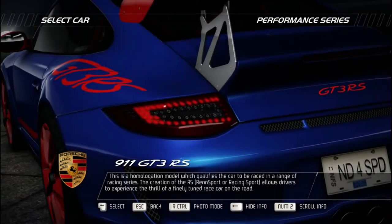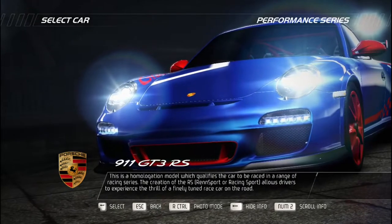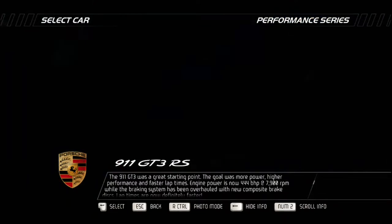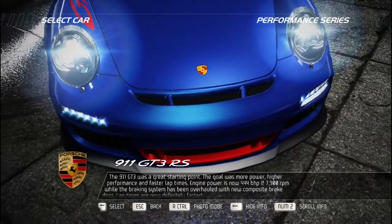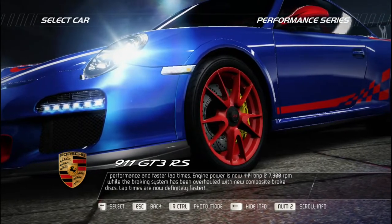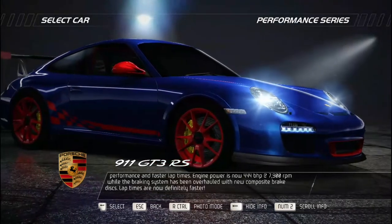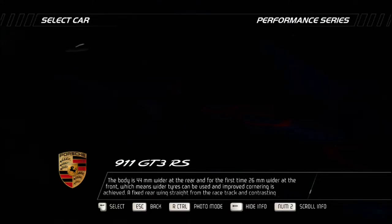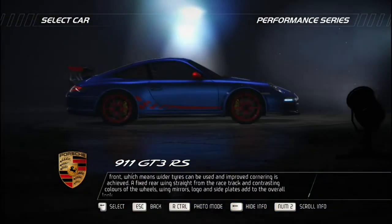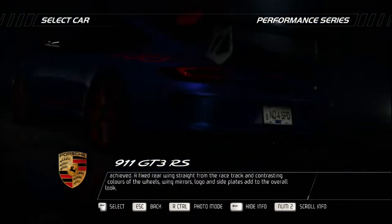This is the homologation model qualifying the car for a range of racing series. The RS — Renn Sport, meaning racing sport — allows drivers to experience the thrill of a race car on the road. Starting from the 911 GT3, the goal was more power, higher performance, and faster lap times. Engine power is now 444 bhp at 7,900 RPM while the braking system features new composite brake discs. The body is 44mm wider at the rear and for the first time 26mm wider at the front, allowing wider tires for improved cornering. A fixed rear wing straight from the racetrack and contrasting colors on wheels, wing mirrors, logo, and side plates complete the look.